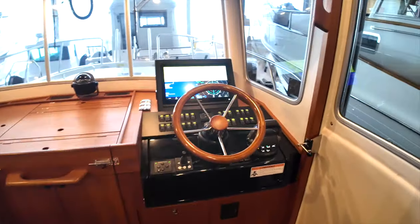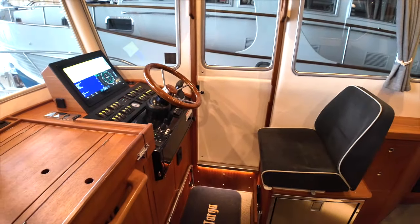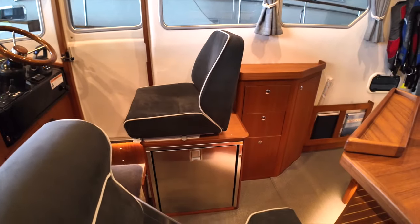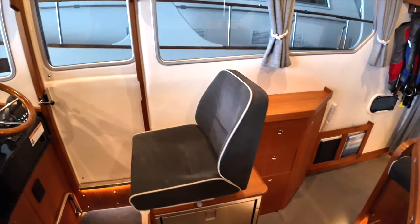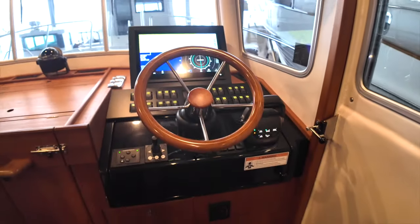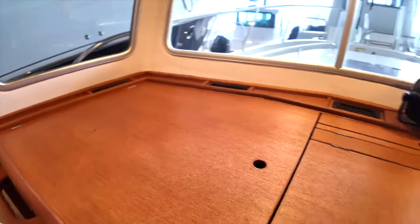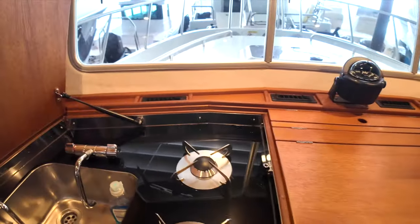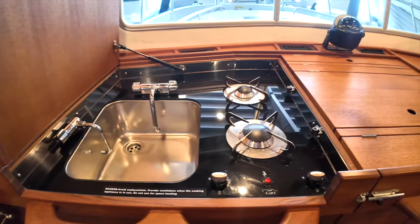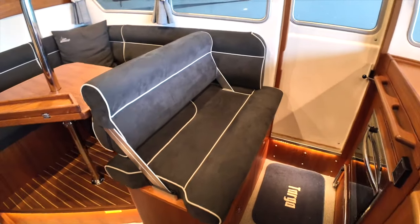The pilot salon has exceptional visibility and well thought out functionality. The helm is to starboard with a unique double tilting helm, large Garmin multifunction display, all switches and controls in easy reach, and redundancy in the engine gauges with an electronic display panel as well as analog gauges on a separate circuit. The co-pilot station is to port and doubles as the galley with a two-burner propane cooktop and sink under the large chart table. The oven is below, just above the footrest.